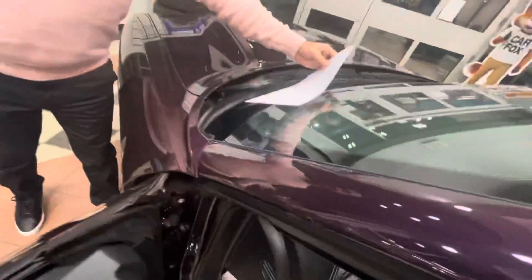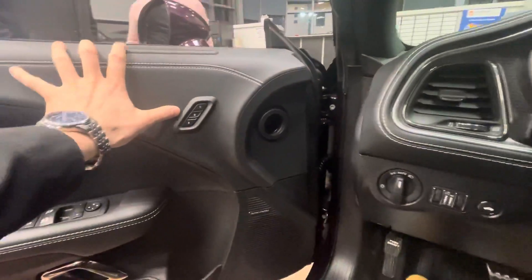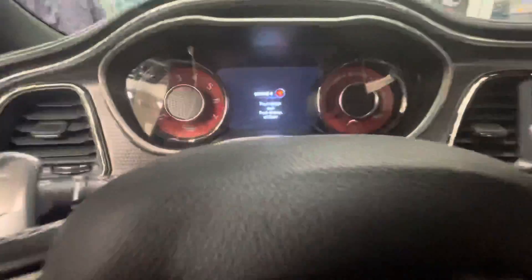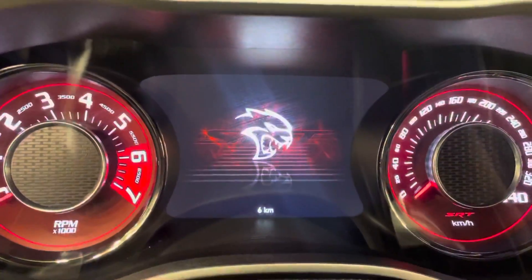Let me give you an idea of the interior. In this one you've got a lot of nice options — you've got the Harman Kardon sound system, leather all over the place, leather on the dash, the two-position driver memory seats, and adaptive cruise control. There's really nothing in here that you don't have.